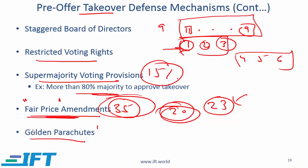Golden parachutes — this is a little debatable, but a golden parachute is where senior executives get handsome benefits when they are laid off because of a merger or acquisition.